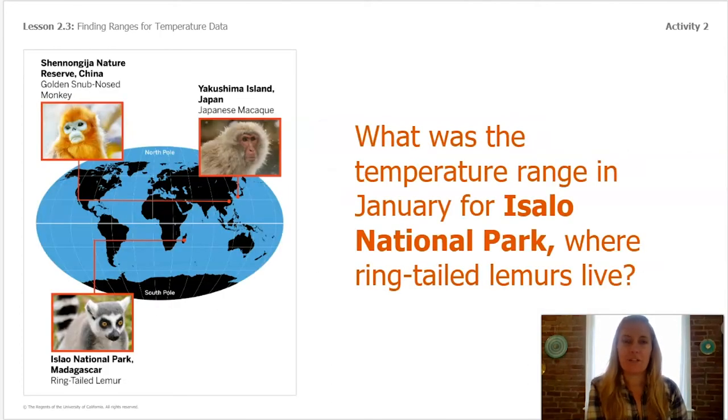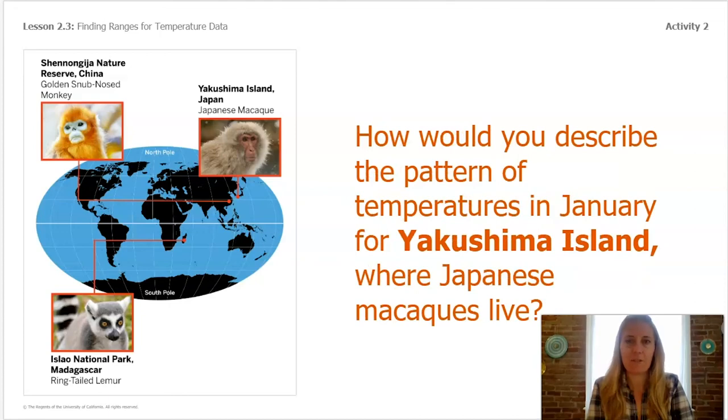Remember the temperature range for Isalo National Park where the ring-tailed lemurs live — the range was about 76°F to 84°F. We can use this pattern to predict the temperature on February 1st, the first day of the next month after January. We can't say exactly what the temperature will be, but we can predict it will be between 76°F and 84°F. For Yakushima Island where the Japanese macaques live, the range was about 43°F to 72°F — you could predict the next day's temperature would probably fall in that range.